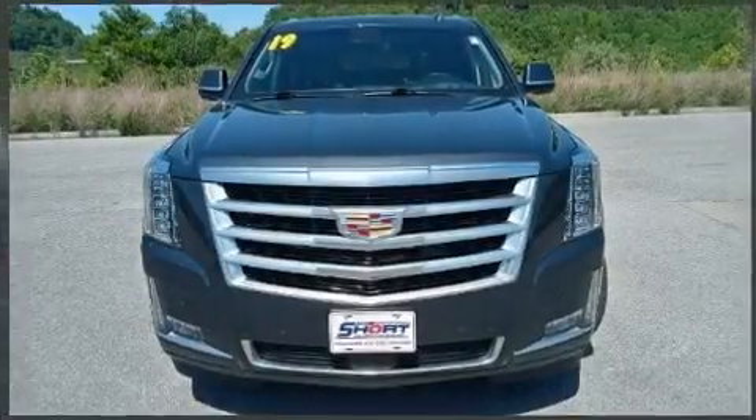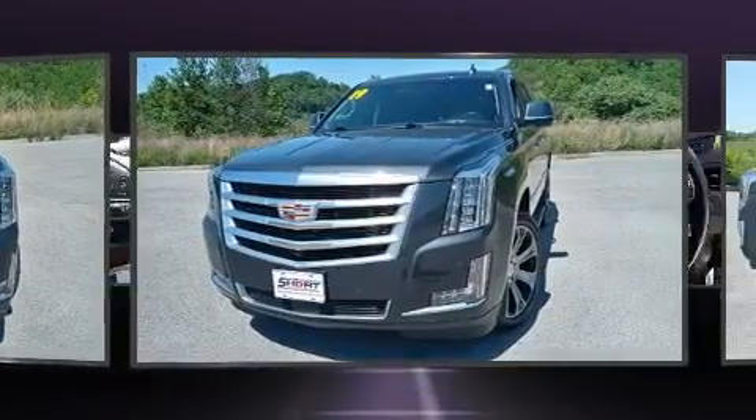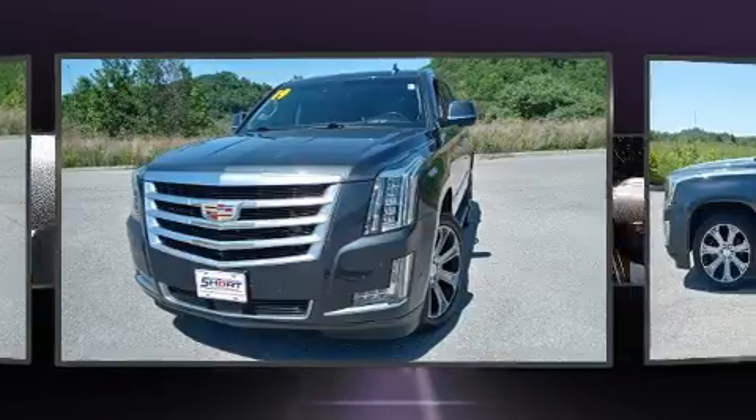The 2019 Cadillac Escalade features an automatic transmission, four-wheel drive, and a powerful eight-cylinder engine.